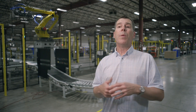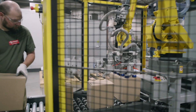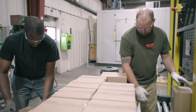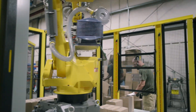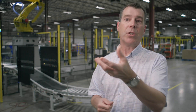What we do is we provide end-of-line solutions, so we're typically the last automation in a customer's facility. We automate the process of forming or erecting corrugated cases and trays, and we automate the process of packing the customer's end product into those cases or trays. Our entire reason for being is ensuring that we place the customer's product into a shipping container that safely gets it from the point of manufacture to the point where you or I would purchase it or consume it.